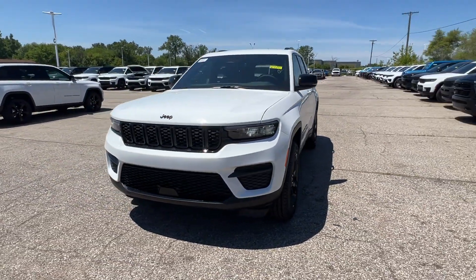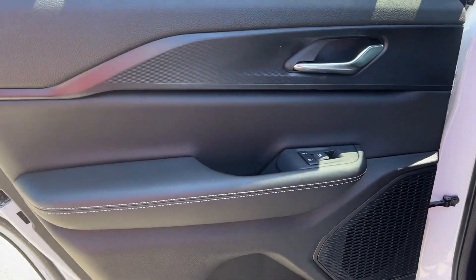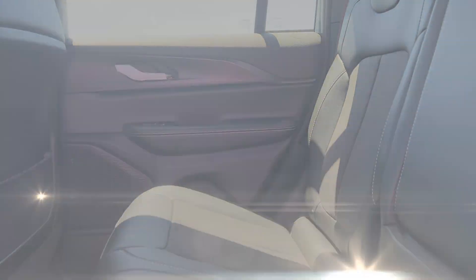Backup camera, tinted windows, power driver's seat, pass-through rear seat, Bluetooth, brake assist, keyless start. We'll help you find exactly what you're looking for.